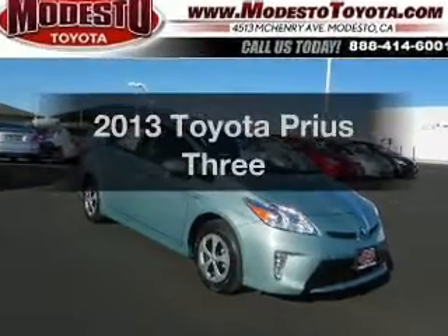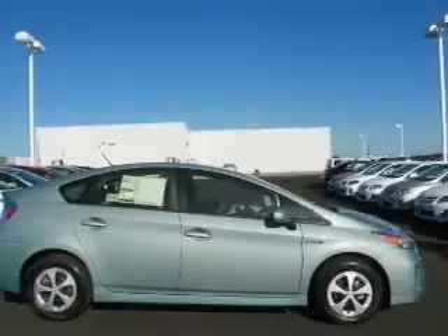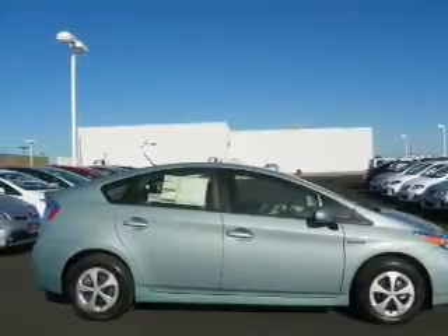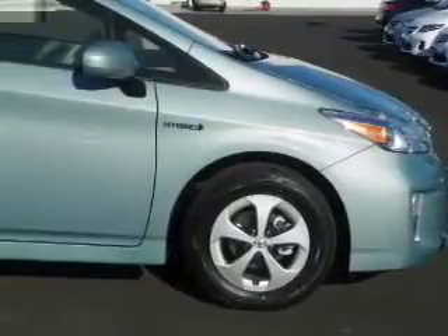Imagine yourself in this 2013 Toyota Prius. If you're looking for an automobile with great attributes, look no further. With an efficient four-cylinder engine, the powertrain includes front wheel drive, driven by an automatic transmission.